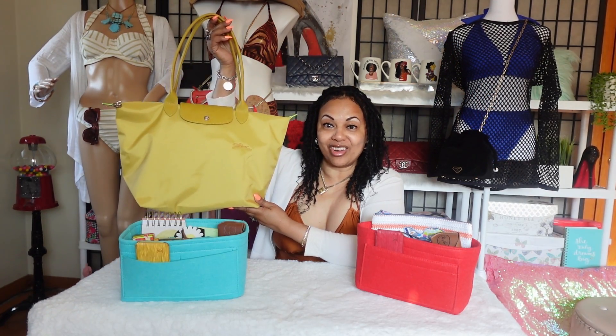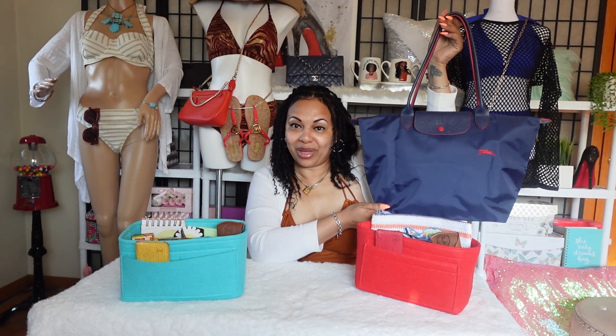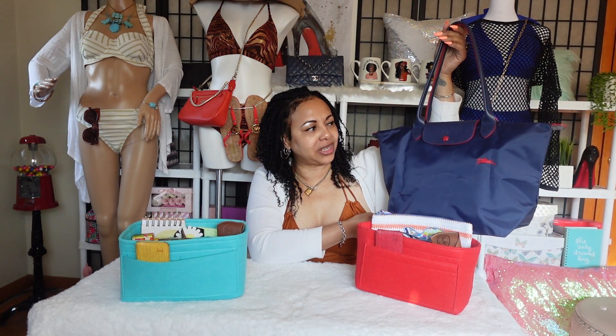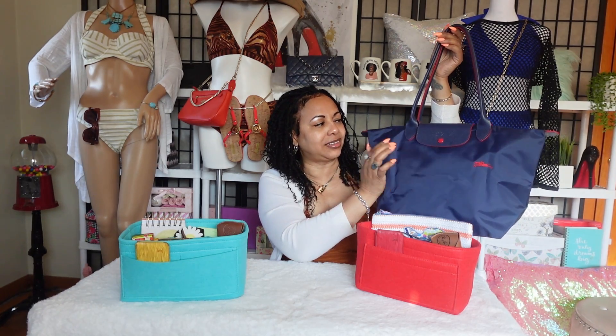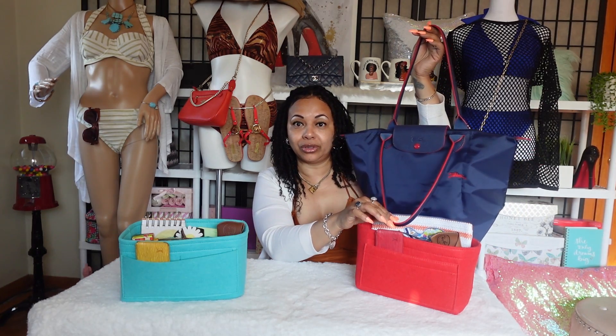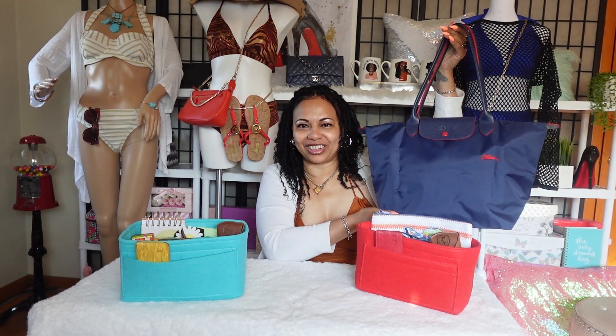For my yellow Longchamp bag, I'm going to go ahead and use the blue Tiffany organizer that I showed you girls a while ago on my channel. And for my blue Longchamp bag, I'm going to go ahead and use this lovely red organizer, because the Longchamp bag is trimmed in red. It has a red stud and other red throughout the bag in the handles and around the trim. So I figured I'd go ahead and use the red organizer for this Longchamp bag.